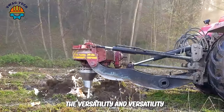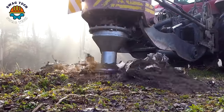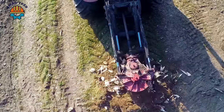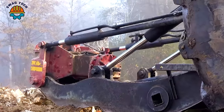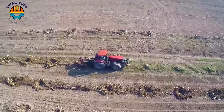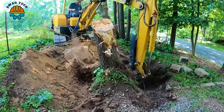The versatility of the tree root destroyer ensures that every task is completed quickly and efficiently. After digging the surrounding soil, the excavator easily finished handling the tree stump.